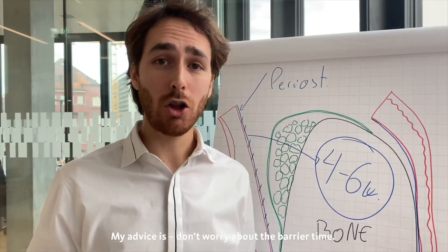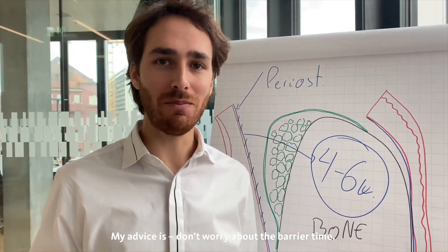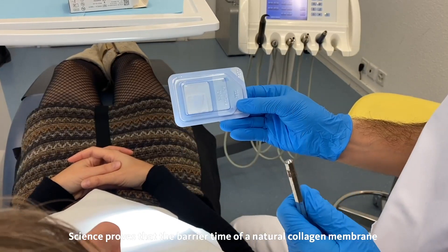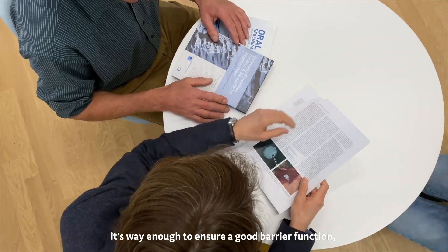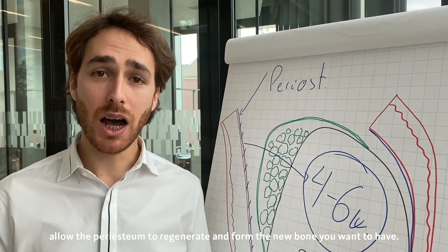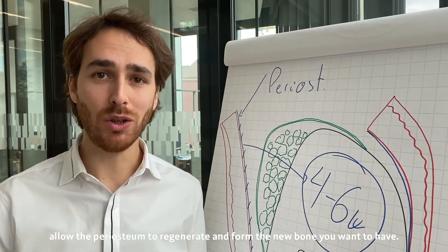My advice is: don't worry about barrier time. Science proves that the barrier time of a natural collagen membrane is more than enough to ensure a good barrier function, allow the periosteum to regenerate, and form the bone you want to have.